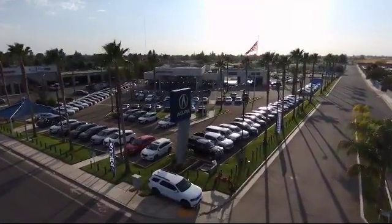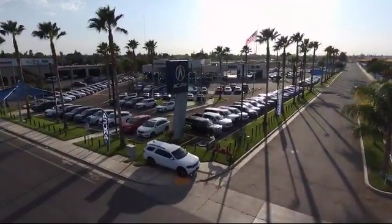Welcome to Bakersfield Acura, and here's a look at another one of our great vehicles from our inventory.